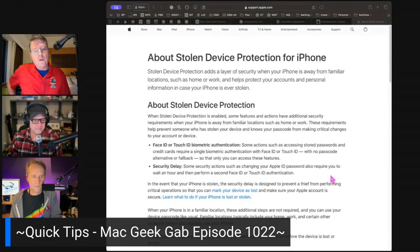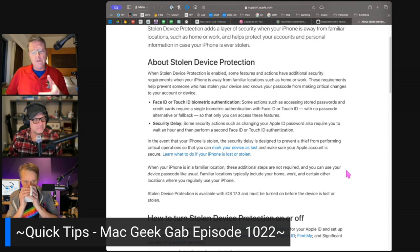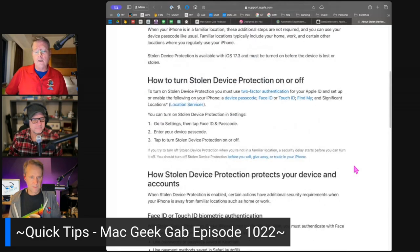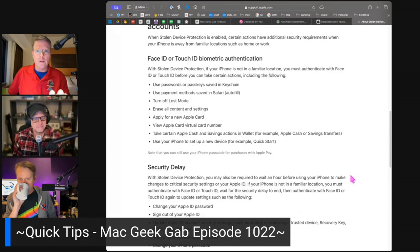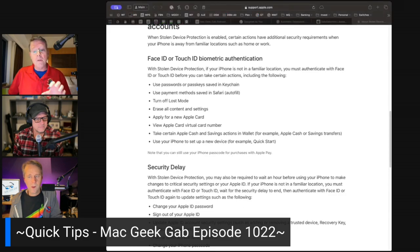We'll put the link in the show notes as to what Stolen Device Protection is. You go into Settings and you can search 'stolen device' and it'll come up with the setting. By turning it on, you prevent someone who has misappropriated your device. And someone who has your device and knows your passcode can't make critical changes to your account, particularly if it's away from a known location like your home or place of work. They need your Face ID or Touch ID biometric authentication. So some actions such as accessing stored passwords and credit cards require a single biometric authentication with Face ID or Touch ID, with no passcode or alternative fallback. So only you can access those features. And there's a security delay as well.